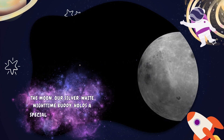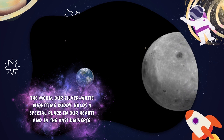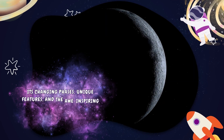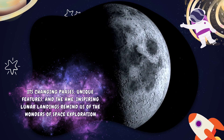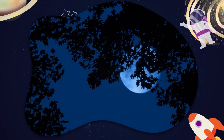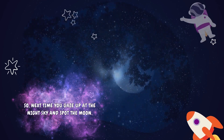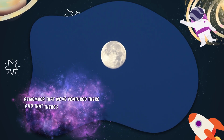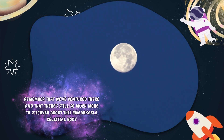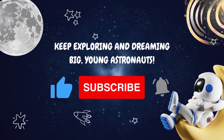The Moon, our silver-white nighttime buddy, holds a special place in our hearts and in the vast universe. Its changing phases, unique features, and the awe-inspiring lunar landings remind us of the wonders of space exploration. So next time you gaze up at the night sky and spot the Moon, remember that we've ventured there and that there's still so much more to discover about this remarkable celestial body. Keep exploring and dreaming big, young astronauts!